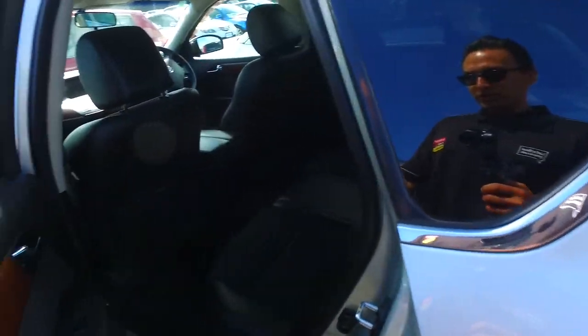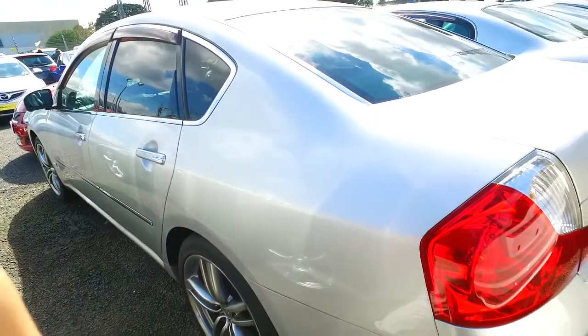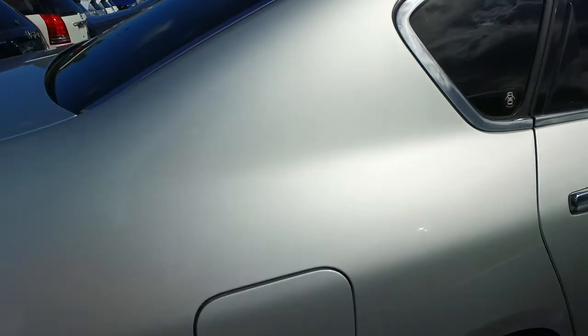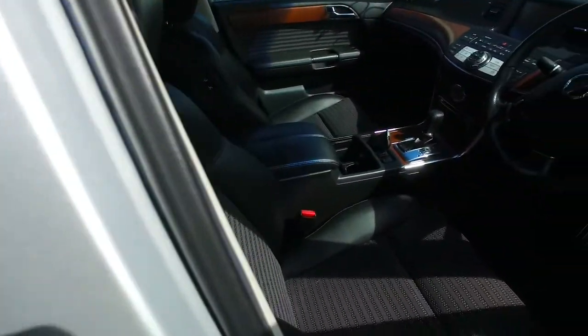Now this one does have a reversing camera, push button start, keyless entry, nice dark leather trim interior, and rear ventilation. These cars, as you probably know yourself, are really, really good vehicles — really strong V6 engines in the whole range, 2.5 up to 4.5 litre — well, 4.5 is the V8. And like I mentioned, we've got three of these in stock at this price point at the moment.